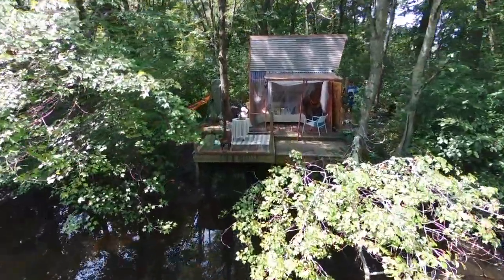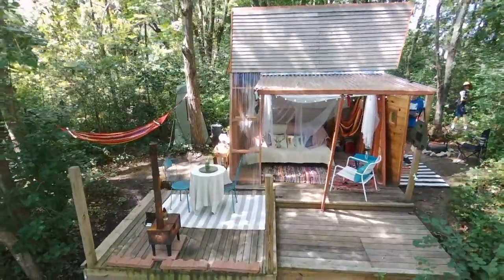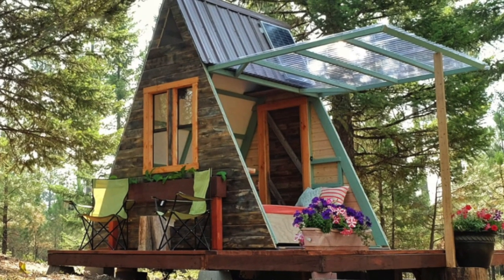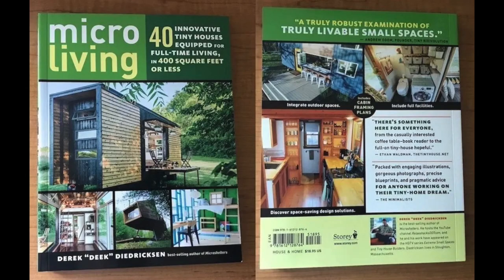Be sure to check out my transforming A-frame cabin plans, a shelter that can be built for very little. This is one in Bellingham, Mass., for rent through Hip Camp, and this is one in Montana you can rent as well. And check out my brand new book, Micro Living, available in the description below.